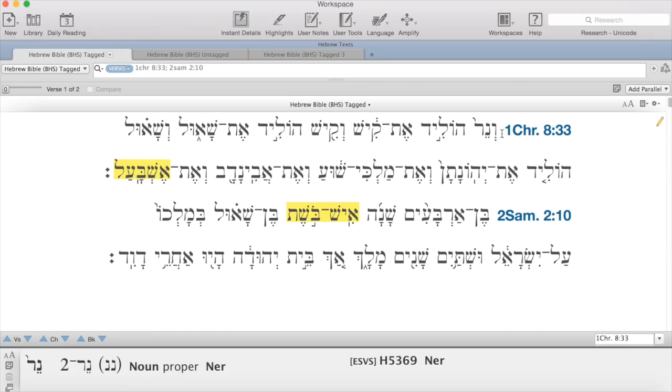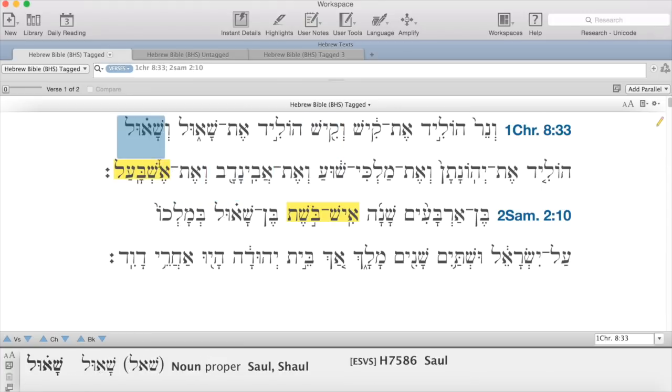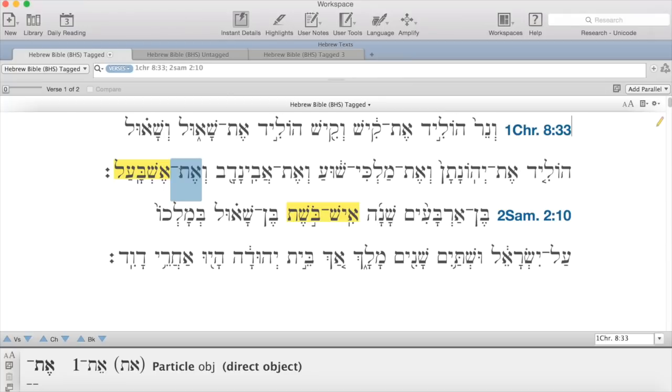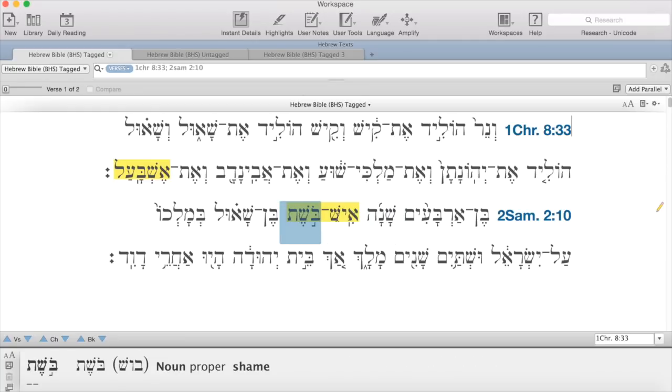In ancient Israel, there were many people named after Baal, but the scribes didn't necessarily like that. Let's take a look at 1 Chronicles 8:33, where we see the name of Saul's son: Esh Baal, which either means fire of Baal or perhaps man of Baal. So the king of Israel himself was naming his son after the deity Baal, not Yahweh. The scribes changed the Baal element in these names and replaced it with Boshet, which means shame. So in a parallel text in 2 Samuel 2:10, Saul's son is named Esh Boshet — man of shame.